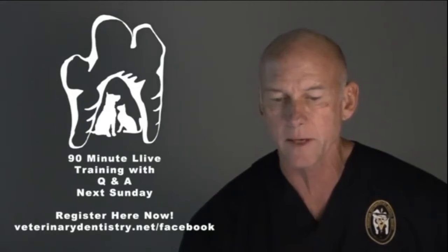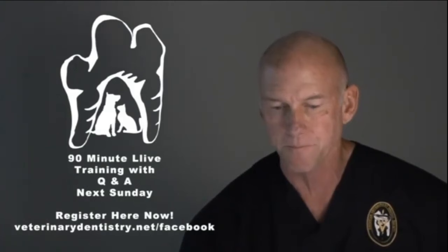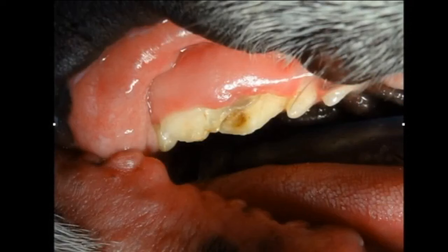This is the surprise case of the week, so I want to get your input on this. We've got a case that we saw this week, and we're going to show you some images and ask you what you think. Here's the first image — this is a little Boston Terrier, nine years old, that came in for something other than what turned out to be more significant.